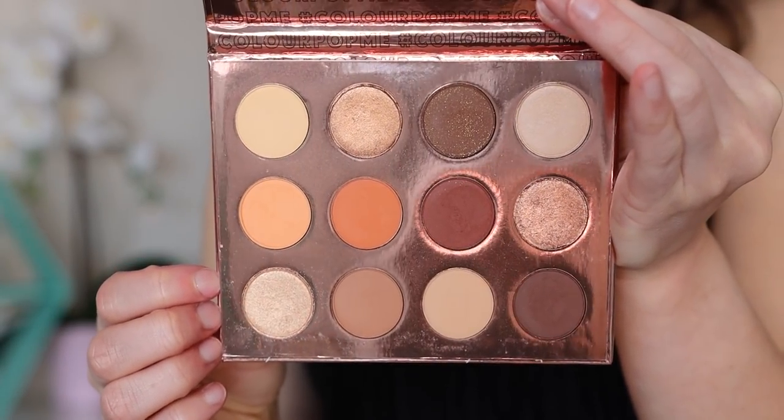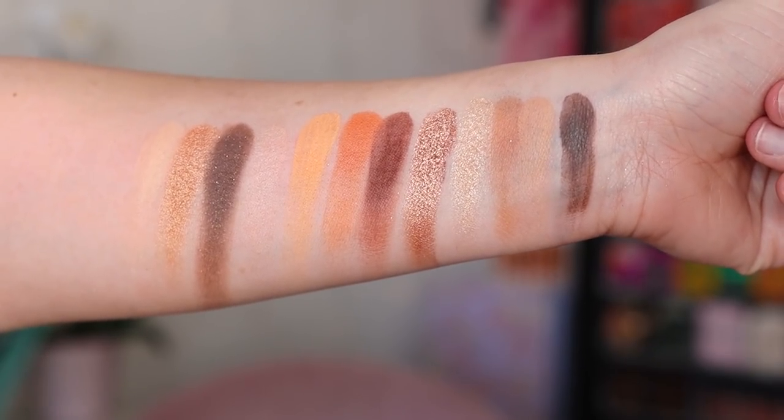Number 3 is the Double Entendre — hands down my most used ColourPop palette. It's a little warmer but compared to California Love it's more neutral, which is why I've grabbed for it more. It's a great travel palette with everything I personally need. The color story doesn't excite me as much to look at, but it's so versatile and great for every day. Unfortunately I don't think they sell this anymore.